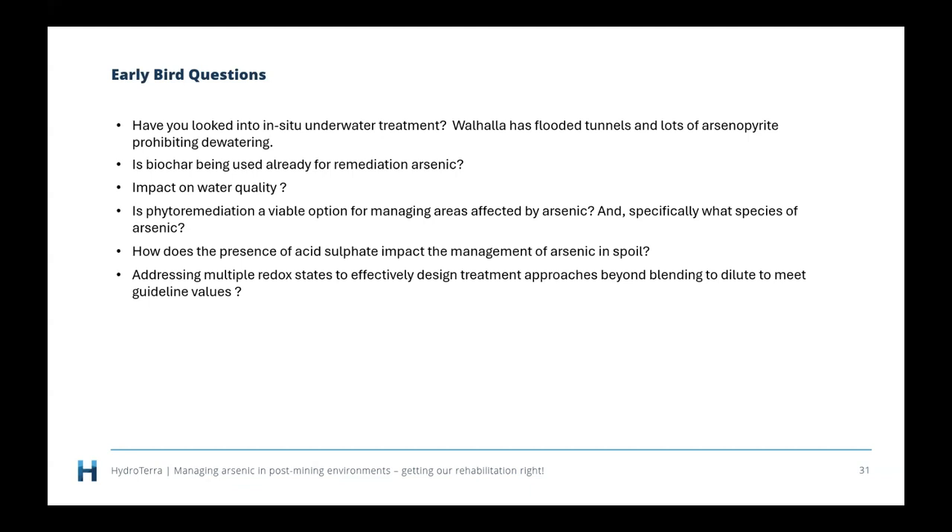That brings us to the end of the questions. Thank you very much for presenting on this today, Dane. My reflections are that rehabilitation of mine sites might be getting a whole lot more complicated, but I really appreciate you presenting here today. Thank you, Richard. Thanks again for having me. Thanks everybody.